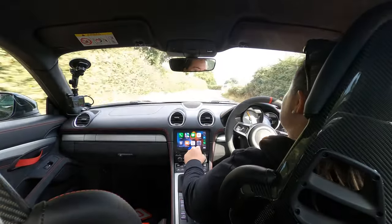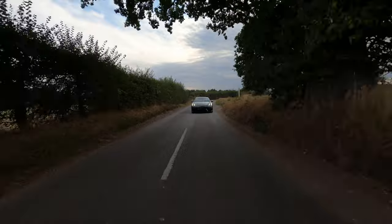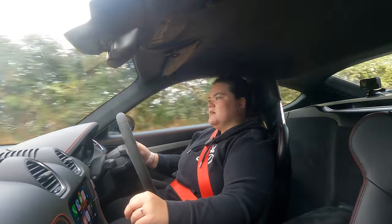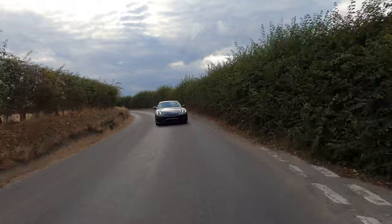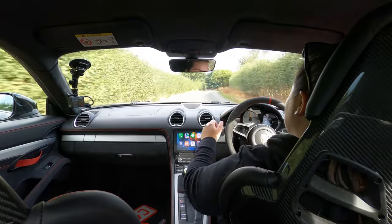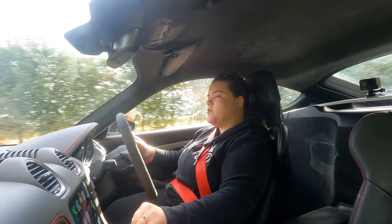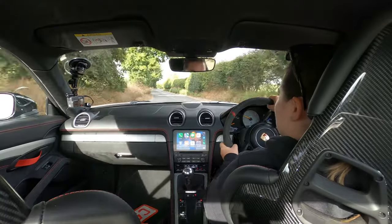The brakes — not carbon ceramics in here, just the standard steel brakes — but they are very good. I've got loads of brake pedal left. I can't believe I'm going to own one of these. So special — so much pedal left, barely even using it. Just unbelievable.